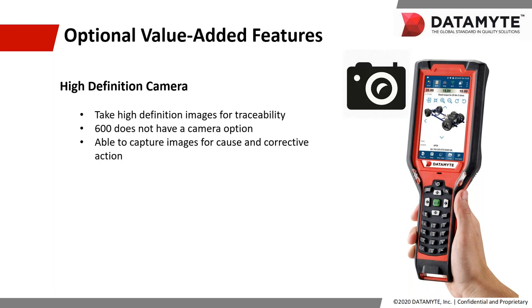One of the new add-on options we have for the Revolution is a high definition camera option. The HD camera option will now allow you to take pictures or images to help with your traceability. It is new to the Revolution — it was not available on the 600 — and you can now capture images for use with your corrective action or with your attribute data collection.